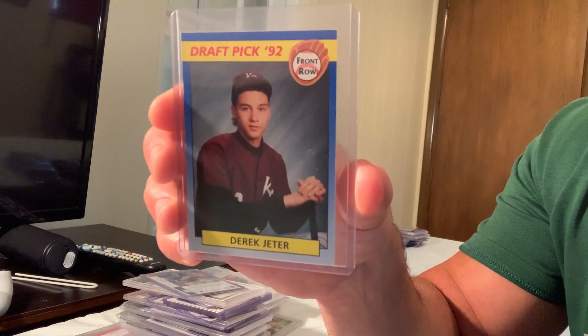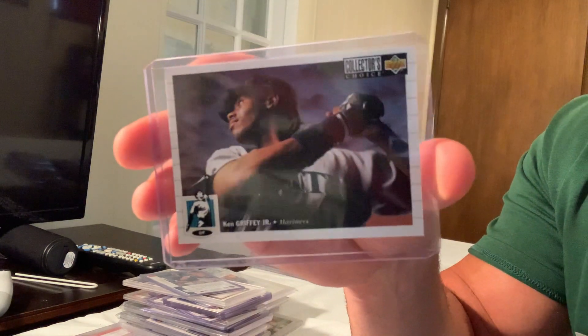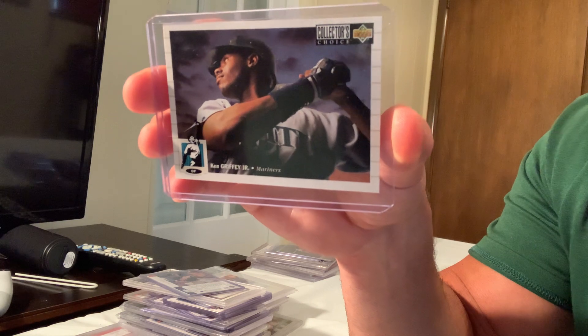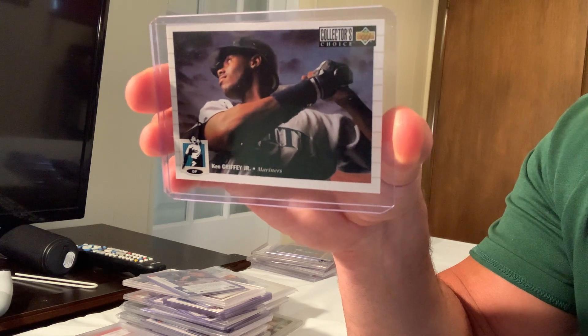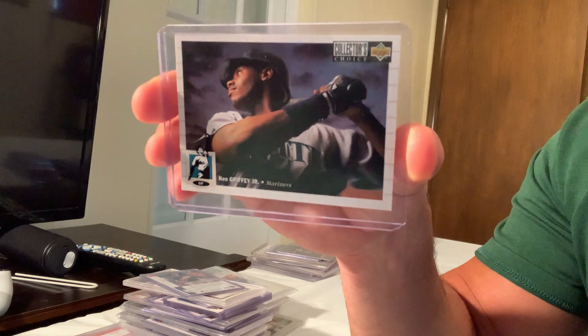Here's another one of those signature cards — not the gold but the silver signature — the 1994 Collector's Choice silver, card number 119, Ken Griffey Jr., which sold for $200 on eBay.